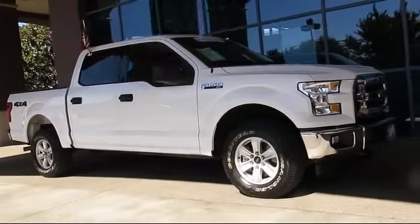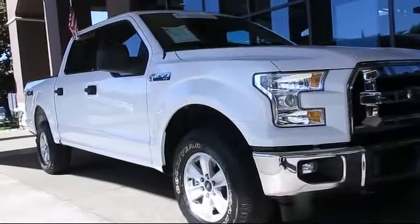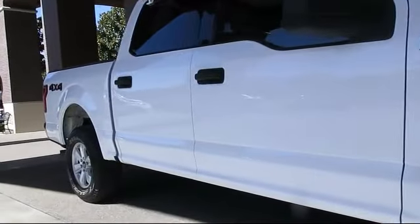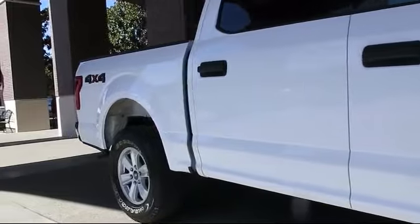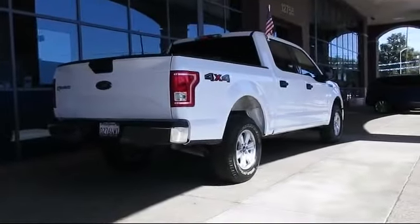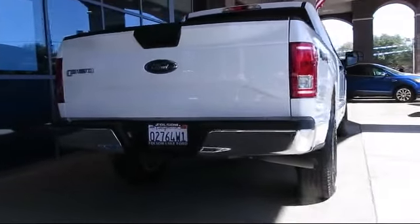It comes equipped with keyless entry, steering wheel controls, Bluetooth smartphone integration, alloy wheels, air conditioning, traction control, CD player, power windows, side airbags, fog lights, and has less than 20,000 miles on the odometer.